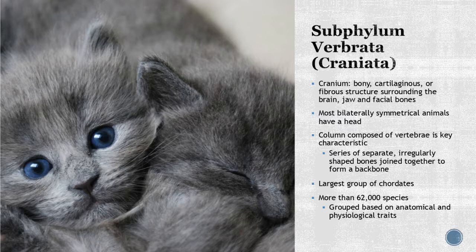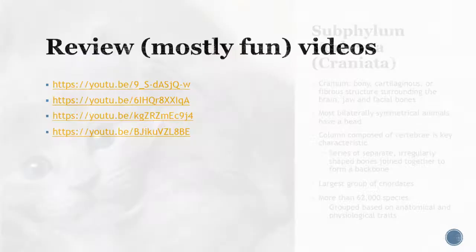Finally, we'll spend time on subphylum Vertebrata — those with the true characteristics of being a vertebrate. They have a cranium — bony, cartilaginous, or fibrous structures surrounding the brain. Jaw and facial bones appear, most are bilaterally symmetrical with a true head region and vertebral column. This is the largest group of chordates, with about 62,000 species, and we'll break them into smaller groups in the next couple of lectures.